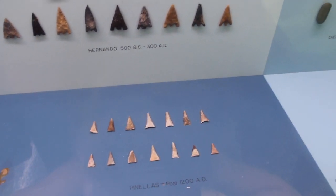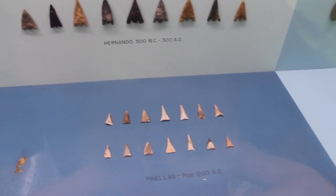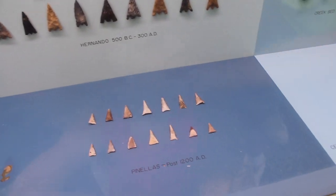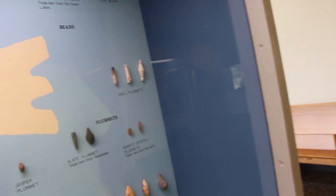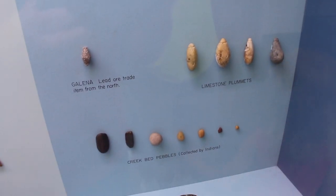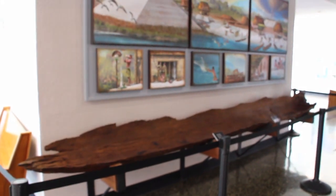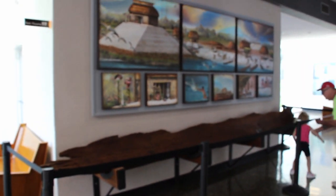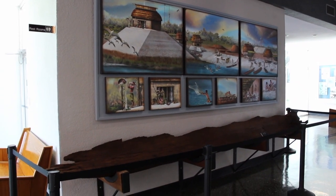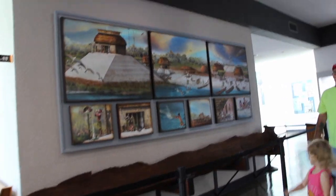What did they find? I don't know what all of these teeth are for. What are the shell points and ornaments? Oh, there's some teeth right there. See? It says shell plummets. This one looks like chocolate. Yeah, it sure does, doesn't it?